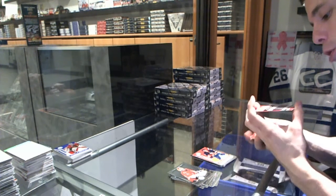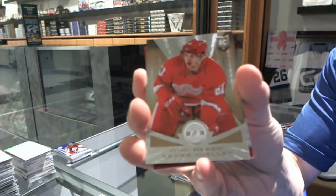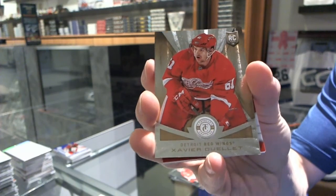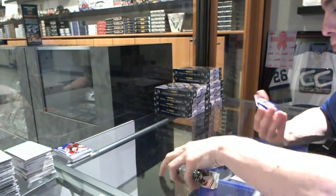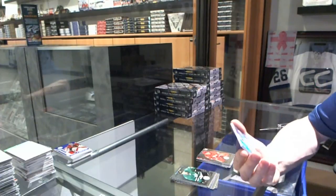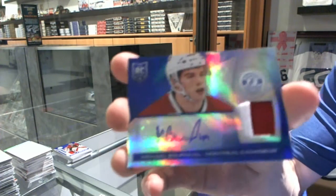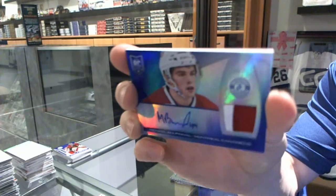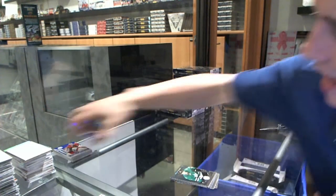We've got a platinum gold rookie, number 7 of 25, for the Detroit Red Wings, Xavier Ouellette. And we've got a mirror blue rookie jersey prime, autographed, number 1 of 10 for the Montreal Canadiens, Michael Bourneval.